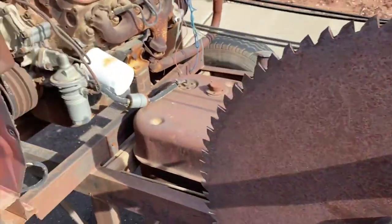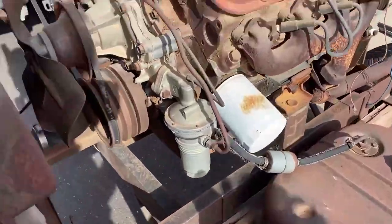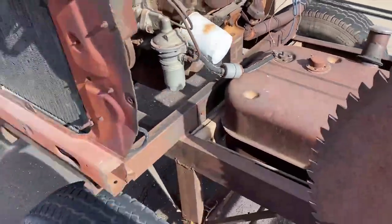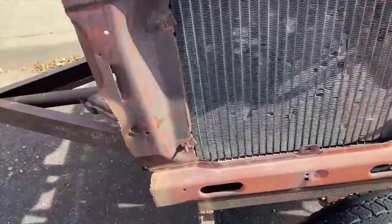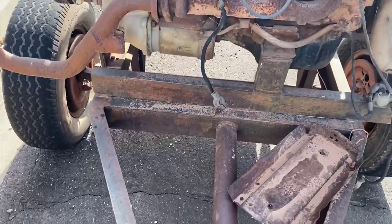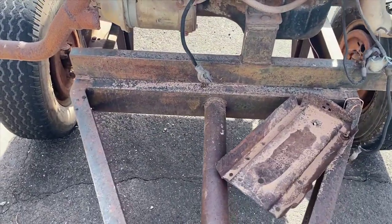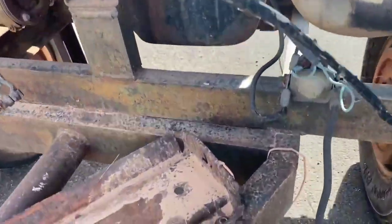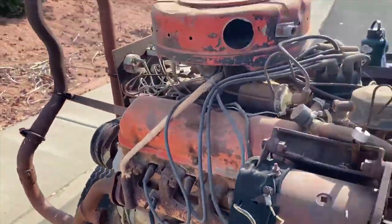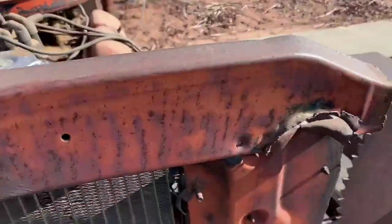So that's what I'm curious about — what on earth was this used for? It's really cool and I've never seen anything like it, which makes me think it was custom built. I do know that the gentleman I was doing the junk removal for — his father-in-law was a welder, so this very well could have been something he custom welded himself and put together for something he needed done.